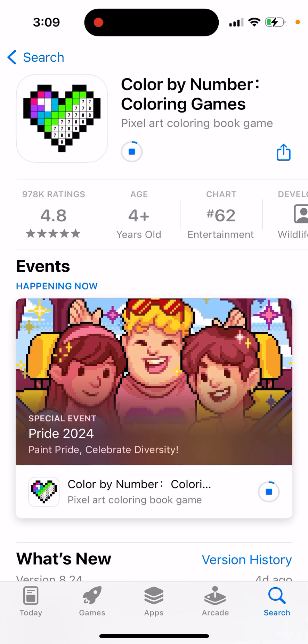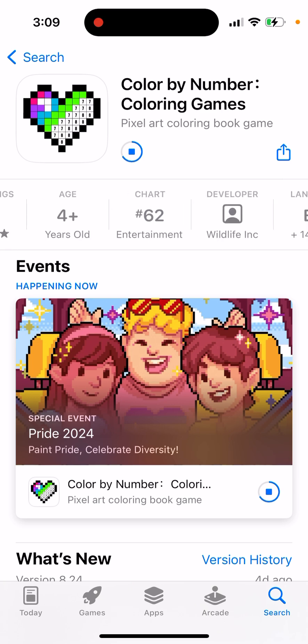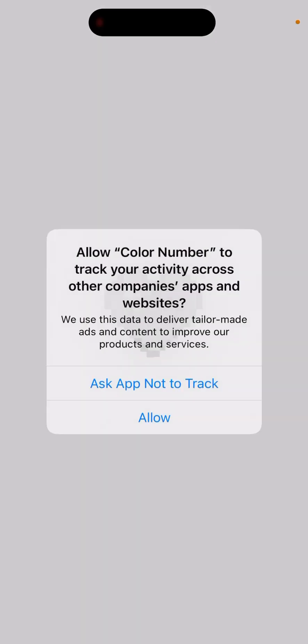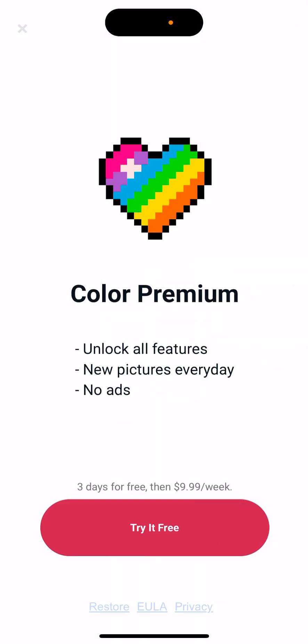You can go and download it — the size of the app is 186 megabytes. It has almost a million ratings, so this is one of the best coloring apps out there. There is a premium tier: three days for free, then ten dollars per week, which is not that cheap.